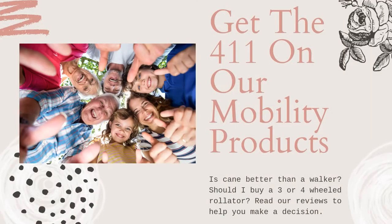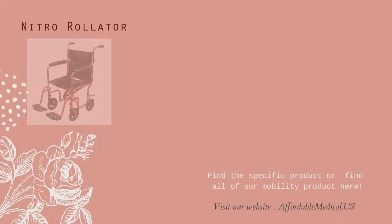Is a cane better than a walker? Should I buy a 3 or 4-wheeled rollator? Read our reviews to help you make a decision.